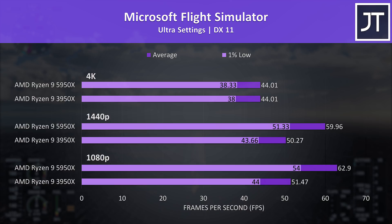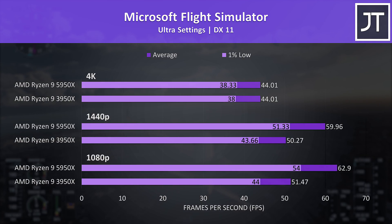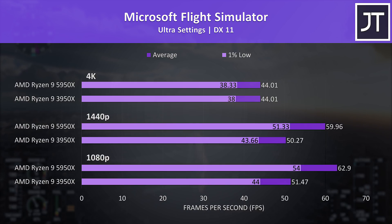Microsoft Flight Simulator was tested in the Sydney landing challenge — again no real difference at 4K. At the other resolutions, even the 1% low from the 5950X was ahead of the average FPS from the 3950X. In terms of average frame rate, the 5950X was 22% faster at 1080p and 20% at 1440p.